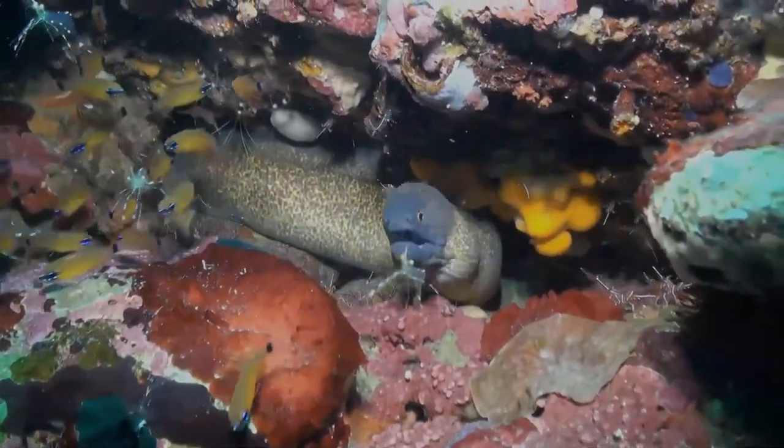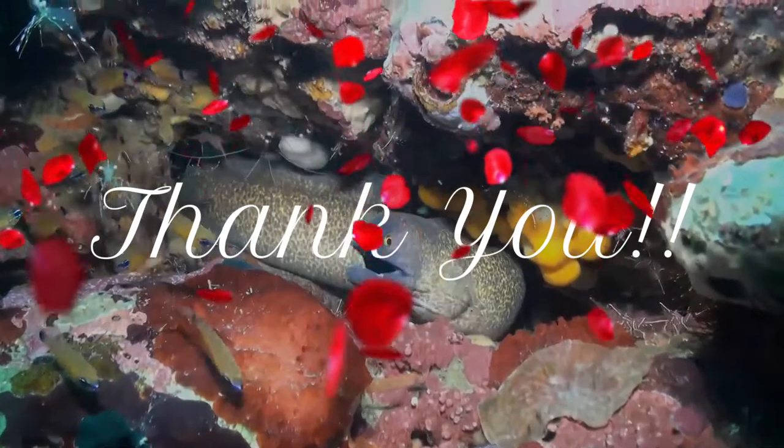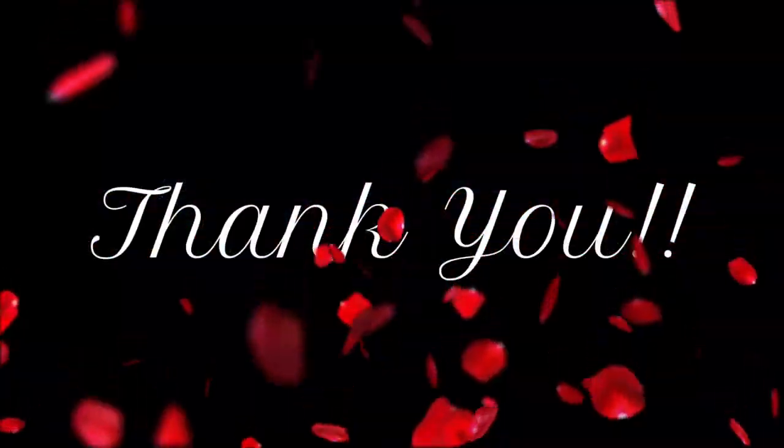Thank you very much for your patience. And we will meet pretty soon. Bye for now, keep smiling!